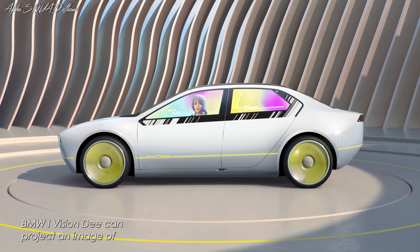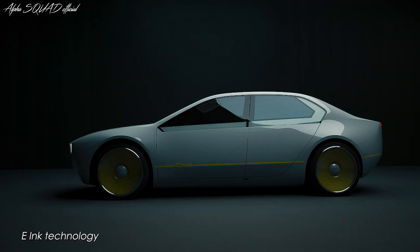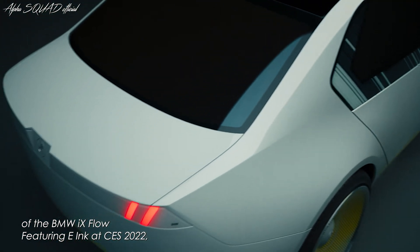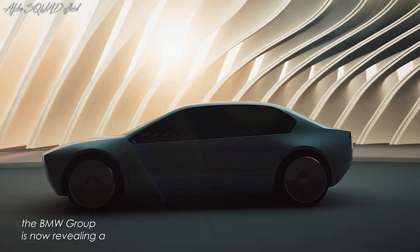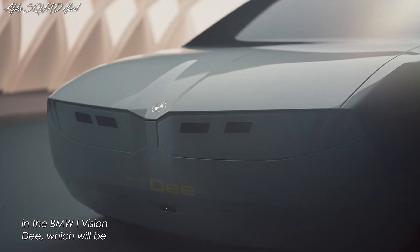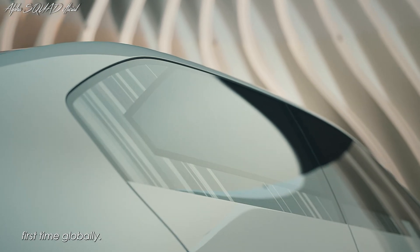To further personalize the welcome scenario, BMW iVision D can project an image of the driver's avatar onto the side window. Following the spectacular debut of the BMW iX Flow featuring e-ink at CES 2022, the BMW Group is now revealing a full-color version of the e-ink technology in the BMW iVision D, used as the vehicle's outer skin for the first time globally.